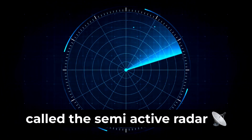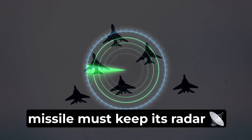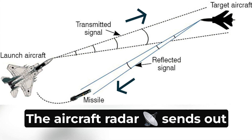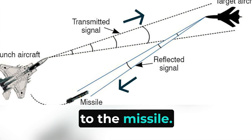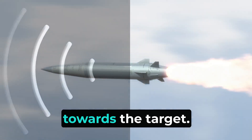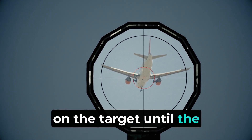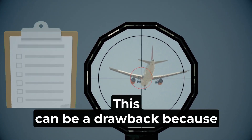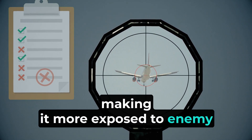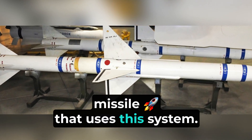The second is called the semi-active radar homing guidance system. In this system, the aircraft that launches the missile must keep its radar pointed at the target. The aircraft radar sends out signals that bounce off the target and return to the missile. The missile has a receiver that picks up these reflected signals and uses them to navigate towards the target. This method requires the aircraft to maintain radar lock until the missile hits, which can be a drawback as it forces the aircraft to stay focused on the target, making it more exposed to enemy attacks. The AIM-7 Sparrow is a well-known example of a missile that uses this system.